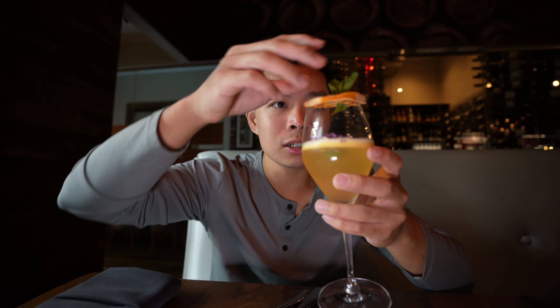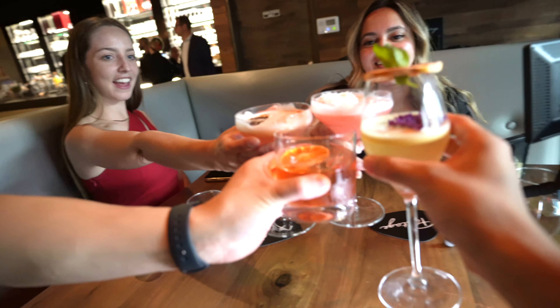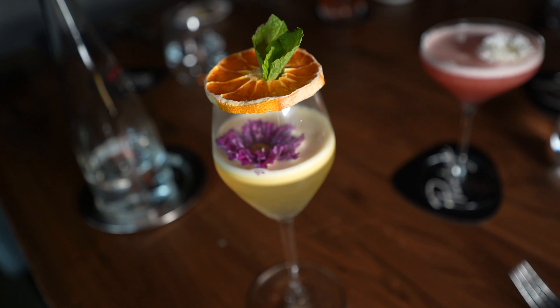We got this little cocktail right here, it's called a Stardust Cinema — they call it a horn star martini. It's a little foamy on top. It's like a light champagne but the alcohol of choice is Belvedere vodka. Pretty light, refreshing, and floral — there's a little flower in there. Pretty good, on the light side — it's a pretty drink.